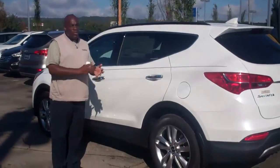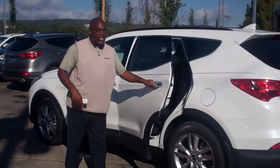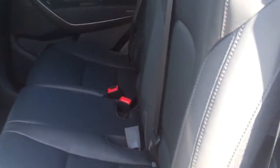Now this package will also come with a leather premium package. I want you to notice that. When you look inside, you'll see the leather interior. You'll notice that it'll have rear heated seats. Also, if you look up front here, you've got front heated seats as well.